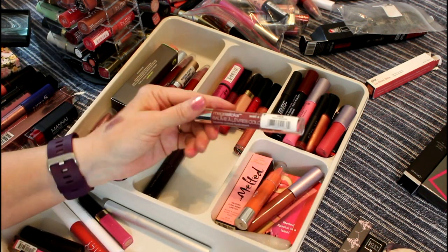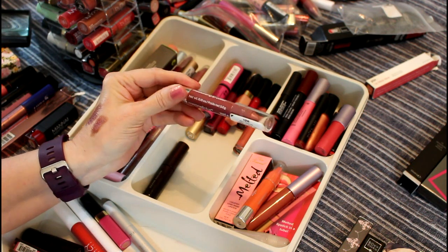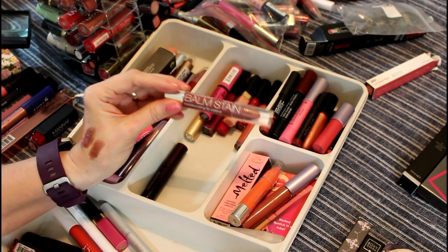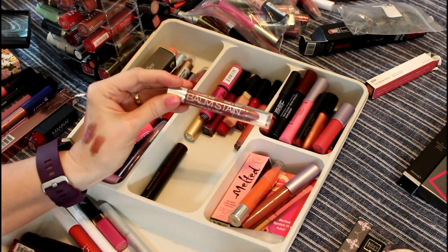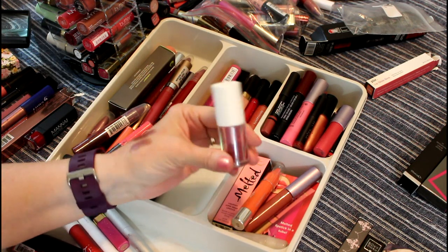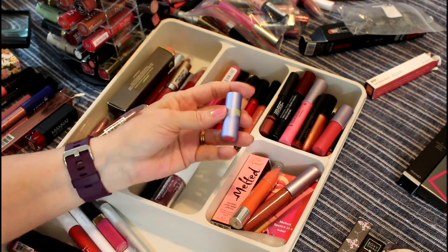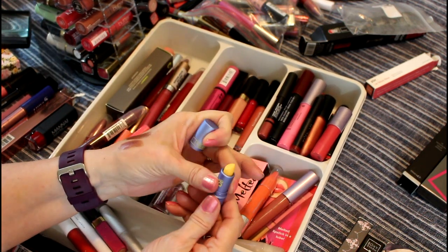This is Mega Slicks Wet n Wild — I'm going to get rid of this. I got it at the dollar store, so it was already old. Even though it's a pretty color, I think it really needs to go. This is one of those powder lipsticks — I haven't tried it yet, it doesn't have a lot in there. It's from CLE. My daughter really loves it, so I'll give it a try; if I don't end up loving it like she does, I'll give it to her.